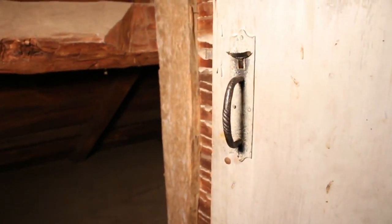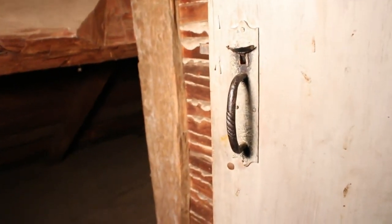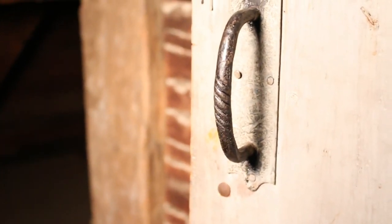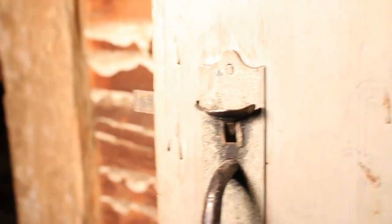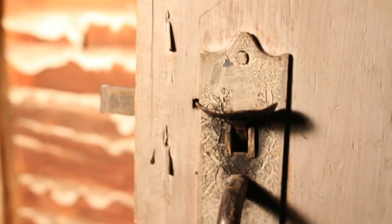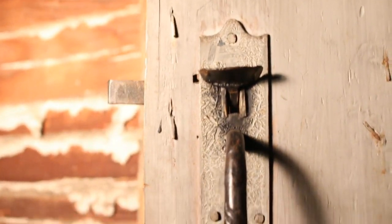The other thing about it is the hardware. This door has an early version of a Norfolk latch here. If you look closely, you see the handle — it's a forged handle. There's our thumber there. And then look at the profile of this back plate — you notice that at the top and at the bottom. That's an early Norfolk latch.